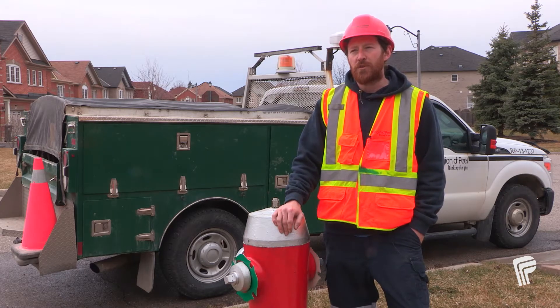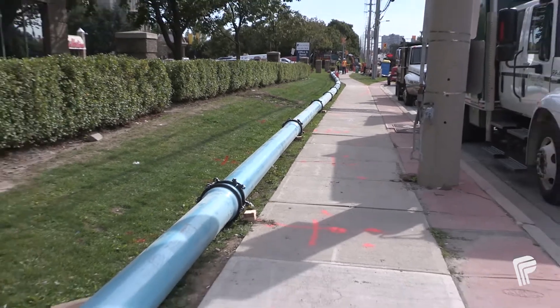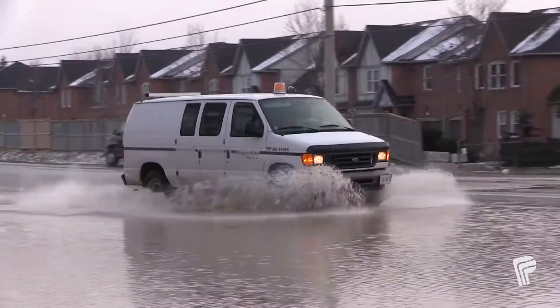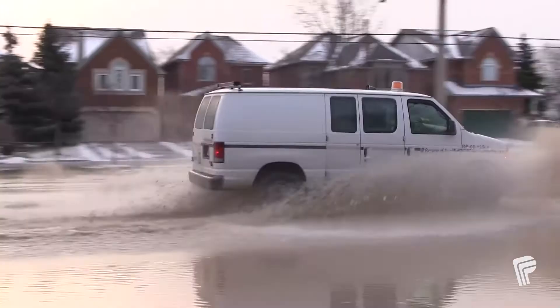The Region of Peel's water distribution network is over 4,500 kilometers of water mains. These are the pipes that bring water to your houses and the fire hydrants in front of your homes. The distribution operator's job is important because we are the first responders on site during major events when it comes to water or sewer.